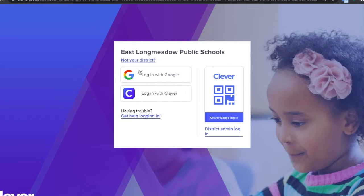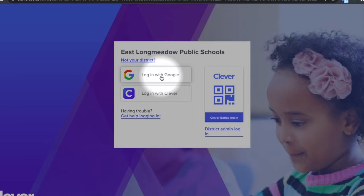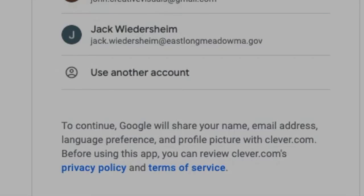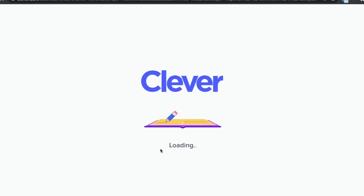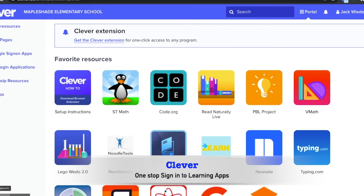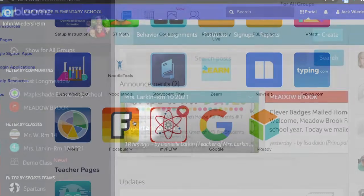When you log into Clever, this is mostly for students to log into apps, and it keeps all of your passwords through your Google sign-in, so you don't have to remember 20 different passwords. As long as you're logged in under your name, you're able to be identified as a student at the school. The paid and free apps are available to all students that are signed by the teacher. It's your one-stop sign-in to all kinds of learning apps that we have. I have a ton on my page, and we do use a lot of them — they're very interactive and engaging.